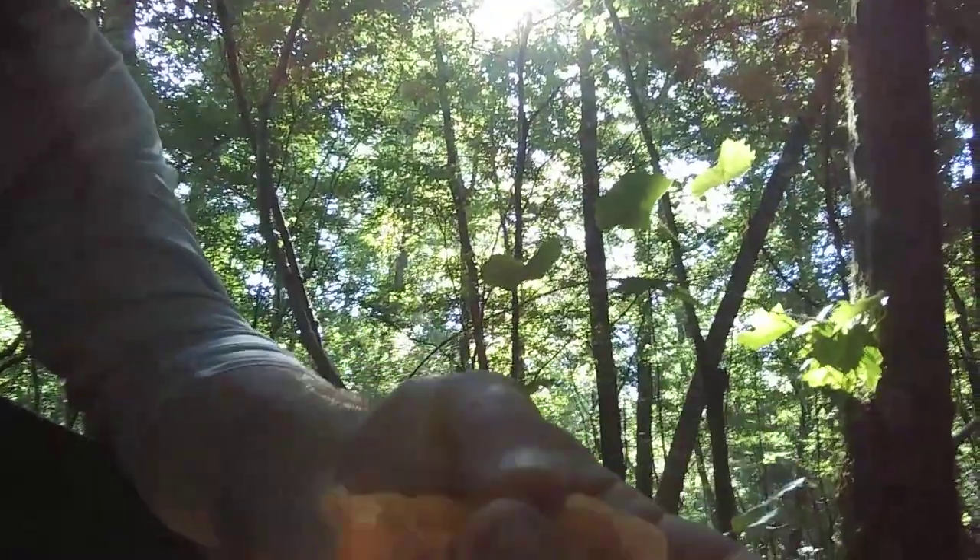How do you tell a chanterelle? They peel like that. People say it's an apricot smell — I don't think so. I think it smells like a chanterelle. I also think that the golden chanterelles smell better.